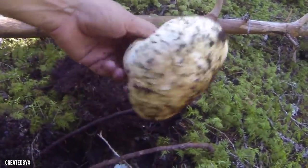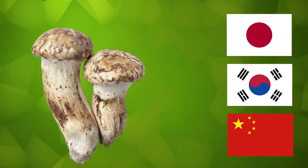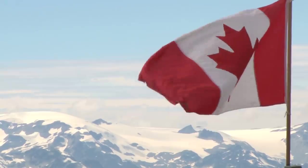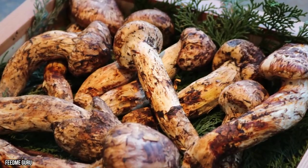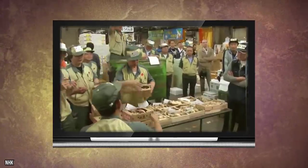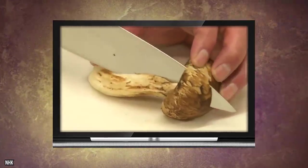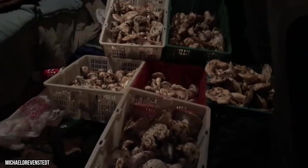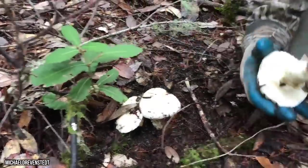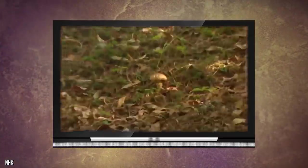Matsutake mushrooms: unlike many of the previous delicacies, matsutake aren't exclusive to Japan. They actually occur naturally in countries ranging from Japan, South Korea, and China to Finland, Norway, and Poland to Canada and the United States. With such a wide territory, you would think matsutake would be a dime a dozen — but not in Japan. The Japanese matsutake population has dwindled in recent years because of disease, predation, and overharvesting. Less than 1,000 tons are harvested in Japan each year, and a pound can cost you $2,000.